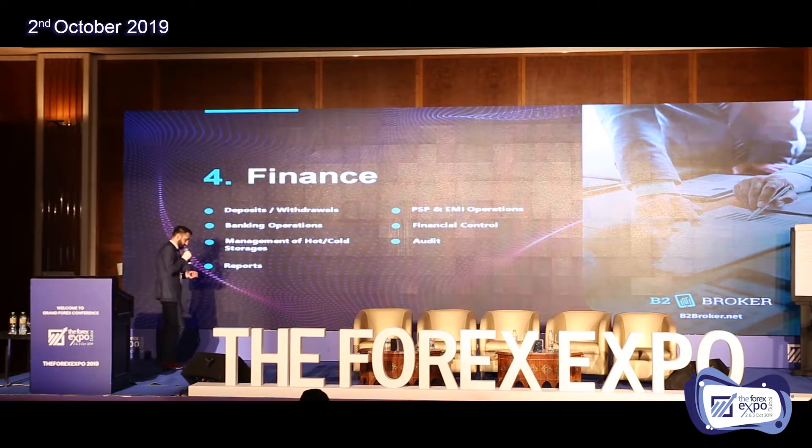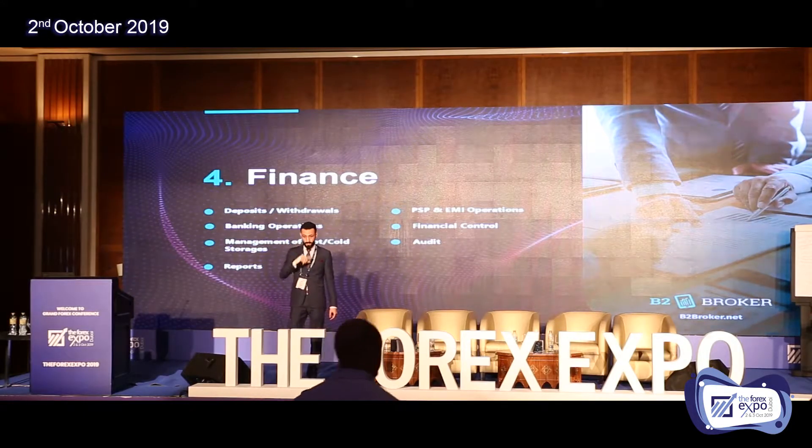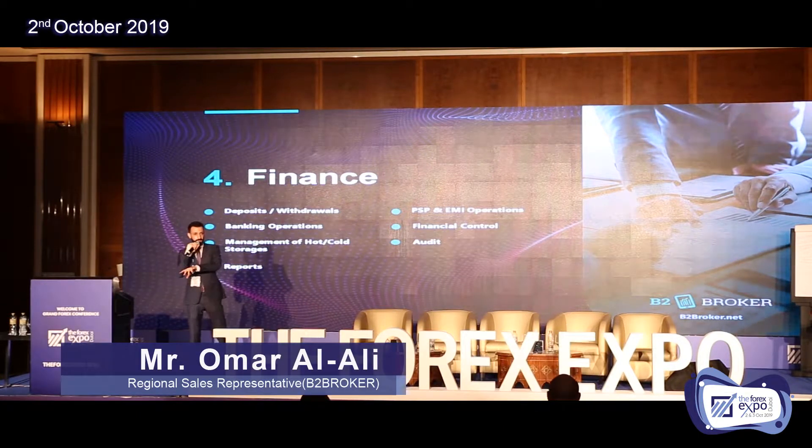You need a finance department — a finance block — to manage everything regarding deposits, withdrawals, and banking operations, to provide audit reports, and to maintain financial control over your clients. You also need to follow all PSP and EMI — electronic money institution — operations. In addition, you have to manage the cryptocurrency payment system: receiving payments and processing withdrawals in crypto at different exchange rates and in different currencies.